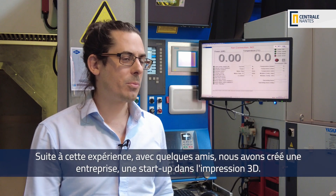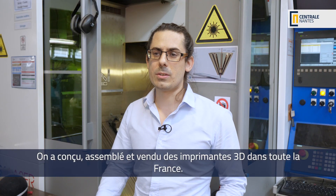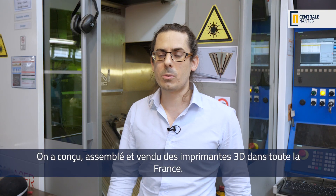Following that experience, with some of my friends we started a company, a startup in 3D printing. We designed, assembled and sold 3D printers all around France.